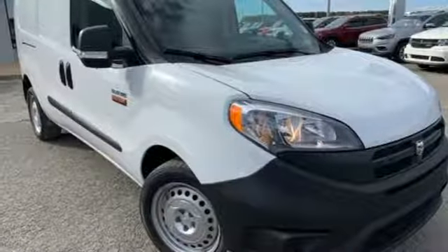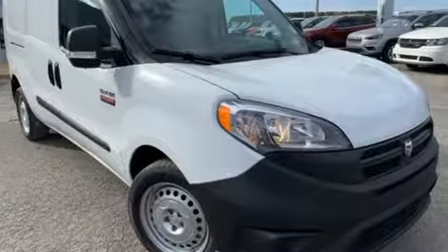Engineered to get things done, engineered to be a Ram. Experience it for yourself today.